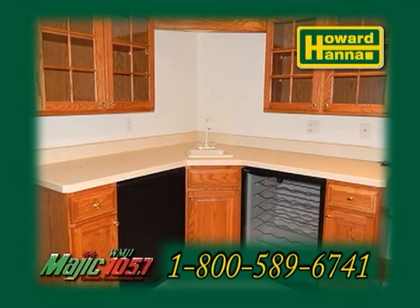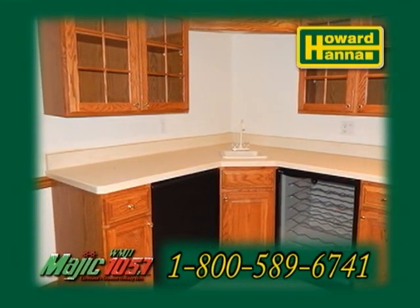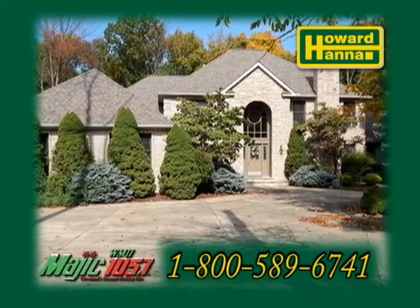The professionally finished lower level has two full baths, a kitchen, a bedroom, and a game room. Contact your number one Medina real estate agent, Barbara Wilson, for more details.